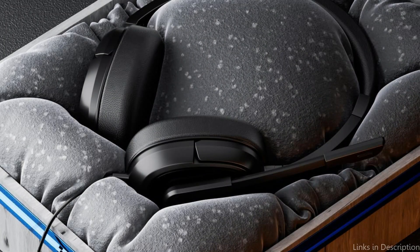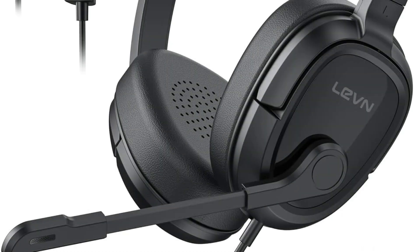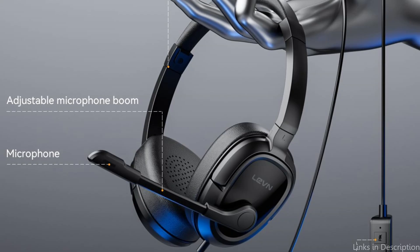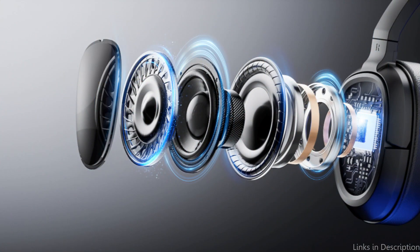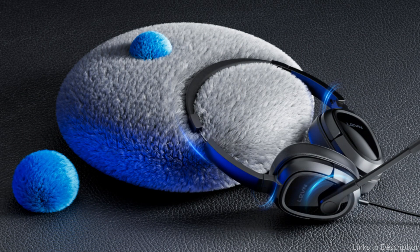Up to three hours of playback are possible with a short 10-minute charge, making it ideal for last-minute conversations. LEVN Headphones excel in sound quality as well, providing a rich, clear audio experience that improves call clarity. The integrated microphone is outfitted with noise-reduction technology to guarantee that the other person can clearly hear you. LEVN Headphones have wired and Bluetooth connectivity, giving you a new choice based on your needs. Managing calls and playing music is made simple by the touch controls on the ear cups.